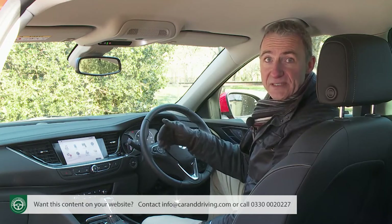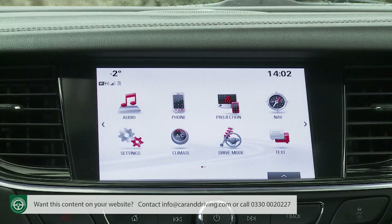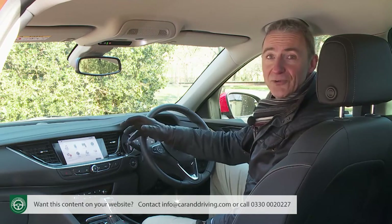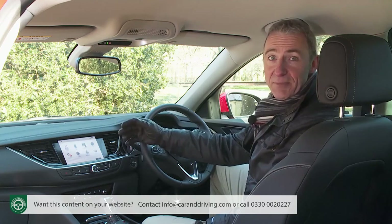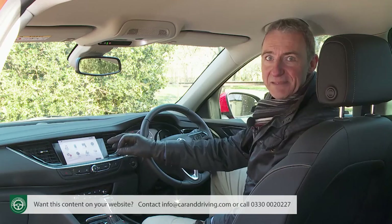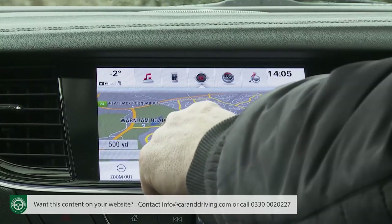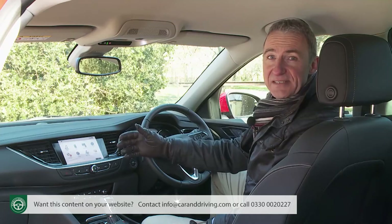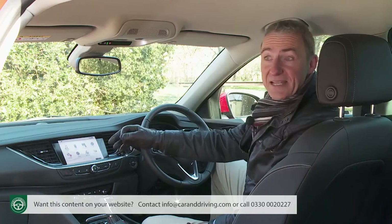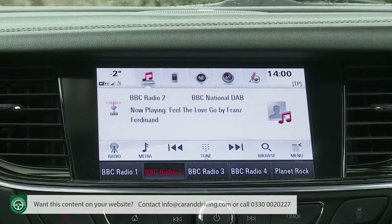Anything the instrument binnacle can't tell you will almost certainly be found on the centre dash IntelliLink infotainment monitor — a touchscreen that doesn't follow the 'iPad stuck on the dashboard' design approach currently favoured by some premium German brands. On the contrary, it's beautifully integrated into the dash, even incorporating a little ledge along its lower frame so you have somewhere to rest your fingers. The system features smartphone-style pinch-and-swipe functionality. On this navigation-equipped model the monitor is 8 inches, compatible with Apple CarPlay and Android Auto, with the usual Bluetooth, DAB stereo and informational features.